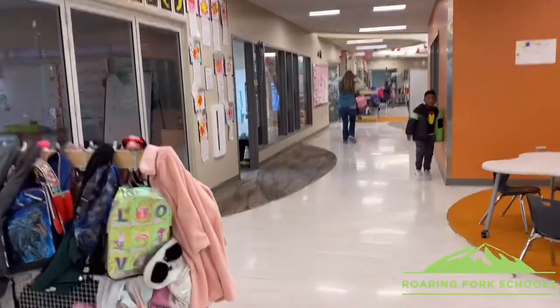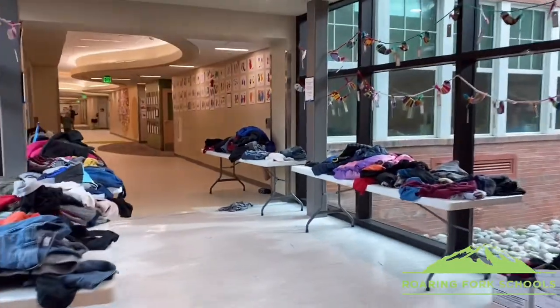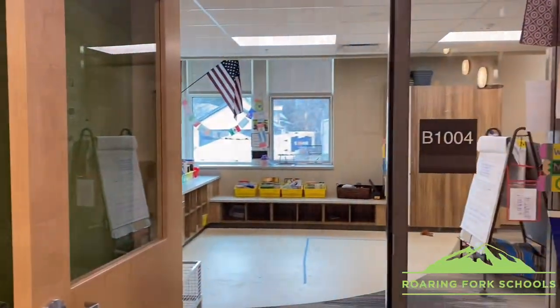Now we will show you the second grade hallway, right over here where we're going to walk. Over where we just were, that was the new building, and this is the old building. These are all the second grade classrooms.